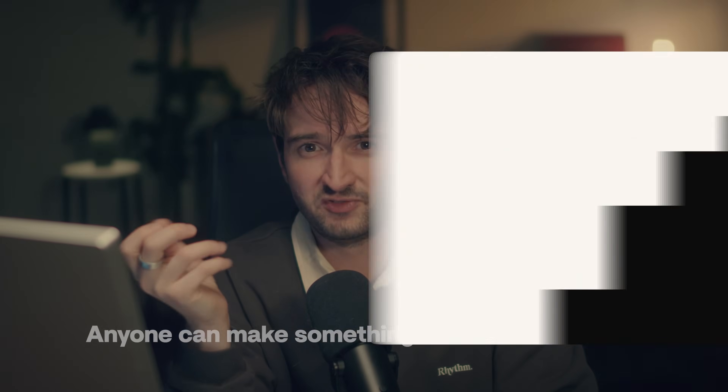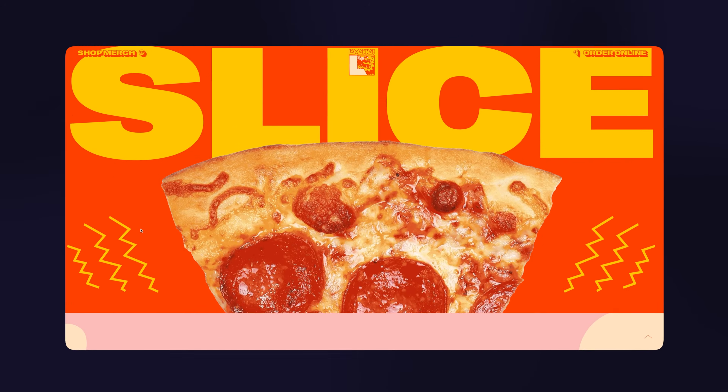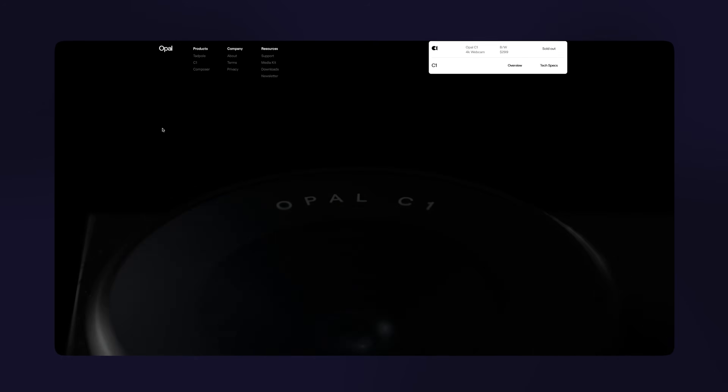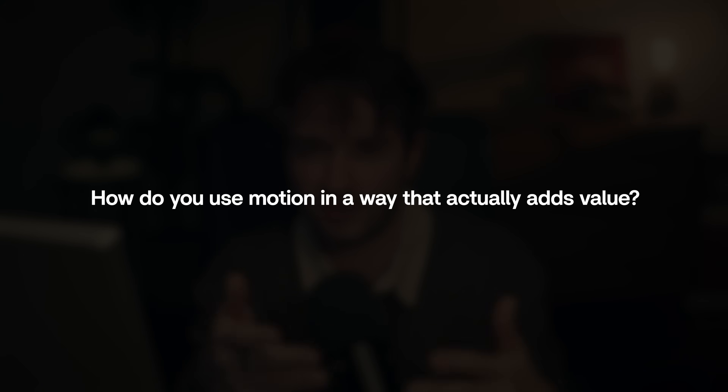Anyone can make something move on a website, but few designers know how to make motion feel intentional — a seamless part of the experience. That's what separates forgettable websites from ones that feel crafted, and ultimately will let you charge more for your work. But animation is everywhere now. Every site is overloaded with movement and a lot of it does nothing but distract. So the question is: how do you use motion in a way that actually adds value?